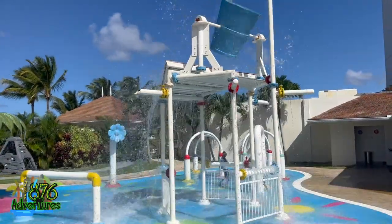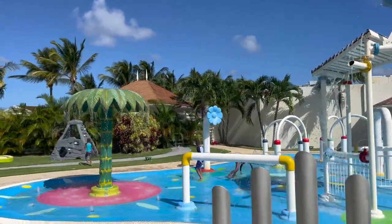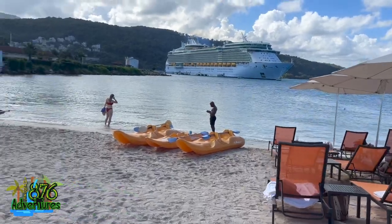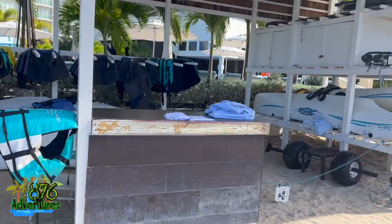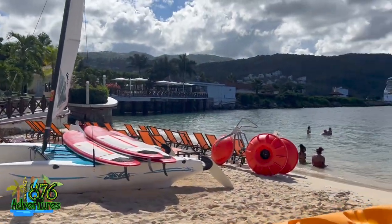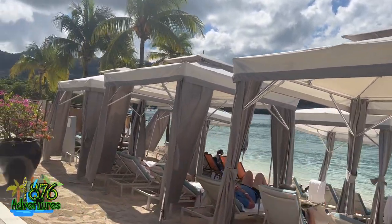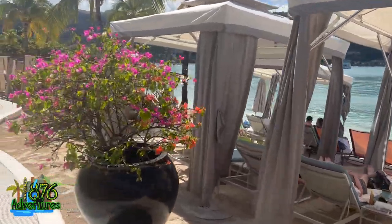Now for the beach. They have canoes, that water bicycle thing, a hobie, life jackets, paddleboards — typical for most hotels, except the bicycle which was a first for me. There were also cabanas on the beach, but they weren't available for everyone — only for Diamond Elite members.